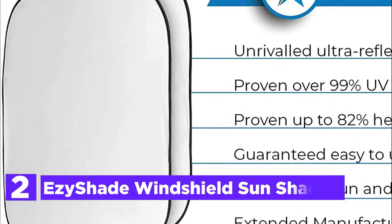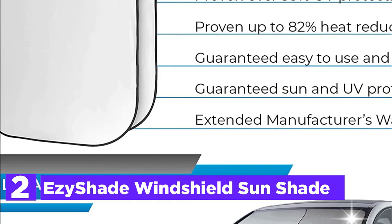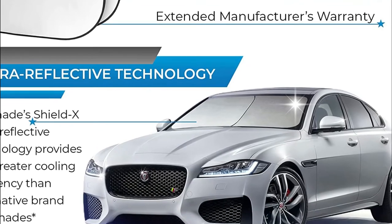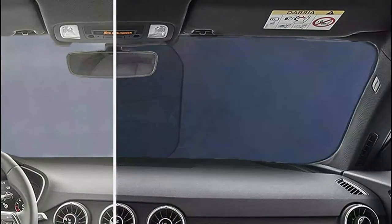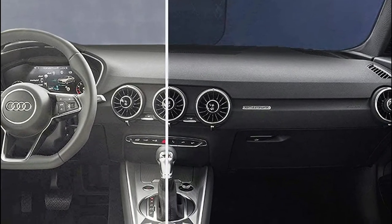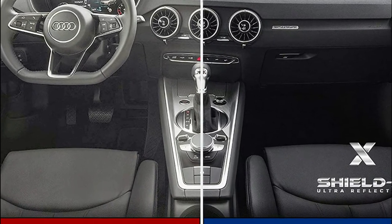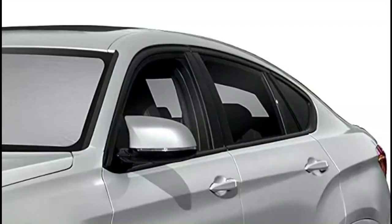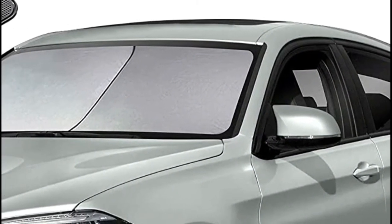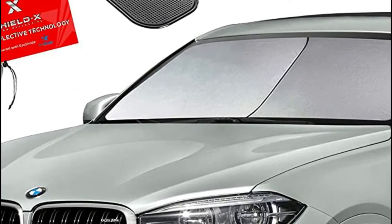Number 2 on our list, the EasyShade Windshield Sunshade. From the very beginning, EasyShade has partnered with ShieldX to produce sunshades that consistently leave car interiors cooler and more comfortable than comparable reflective sunshades. ShieldX Ultra Reflective Technology is now a patent-pending innovation. This allows for maximum versatility for your automobile's windshield — you can install it vertically or horizontally to achieve an excellent fit. The distinct design gives you two folding options.